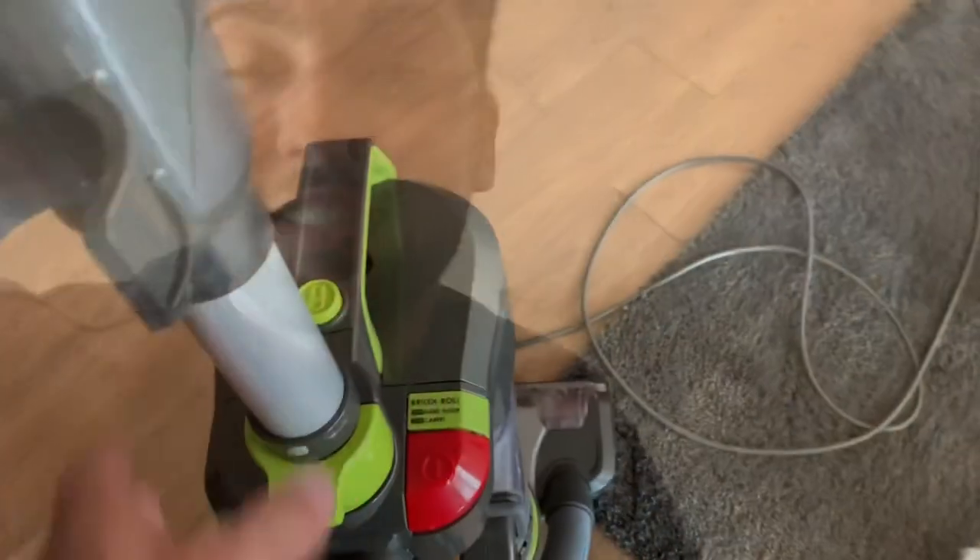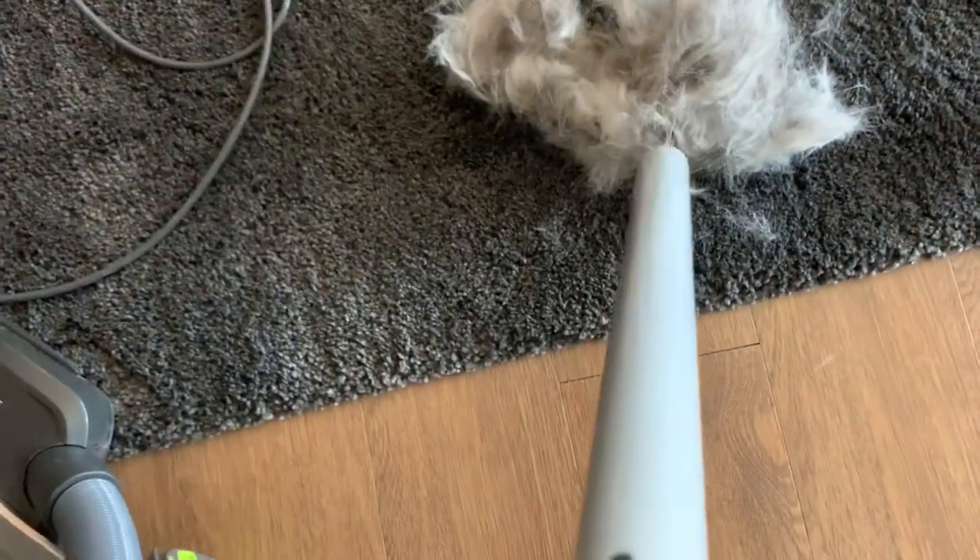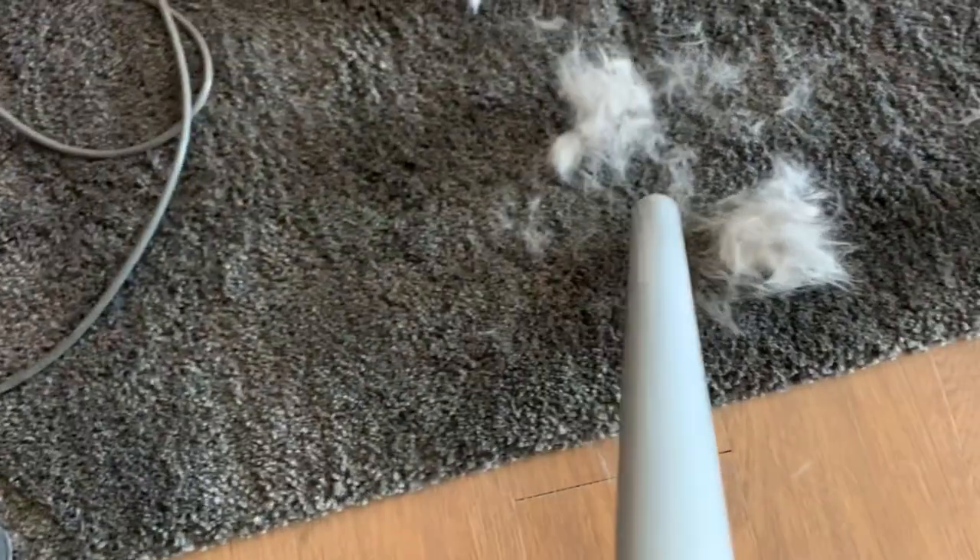Look how fast this pile of hair gets sucked up by the vacuum — it is hilarious. Oh, it's all gone!